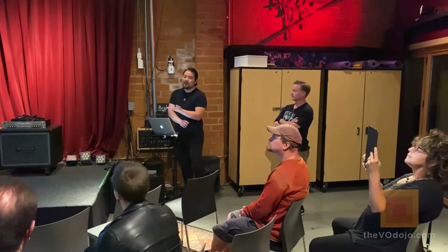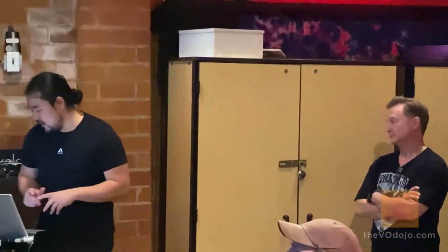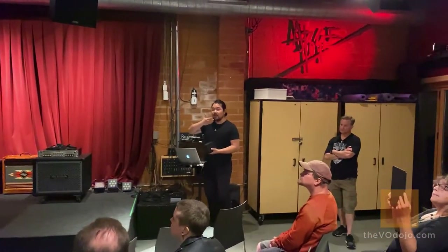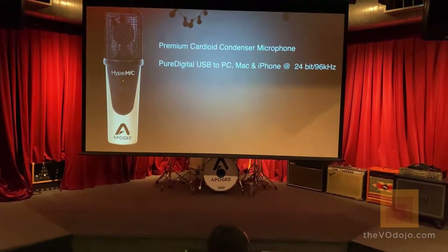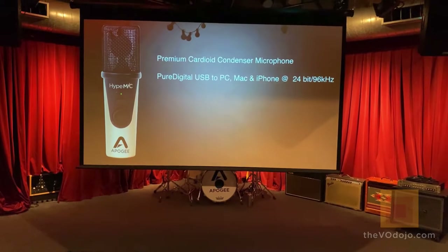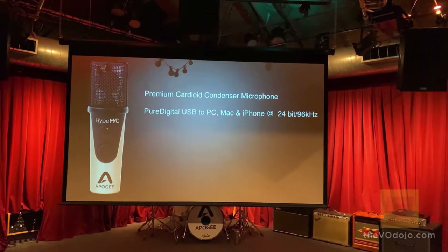Obviously that video was about the Apogee mic, which was two iterations before the hype mic. Today we are showcasing hype mic. It has a premium cardioid condenser microphone, meaning it picks up audio from the front and rejects audio from the sides, back, and top. It also has pure digital USB connection to PC, Mac, and iPhone at 24-bit 96kHz — a very high-resolution recording for any audio project.